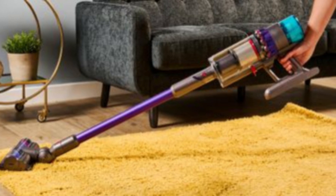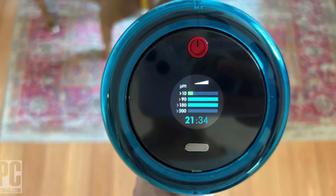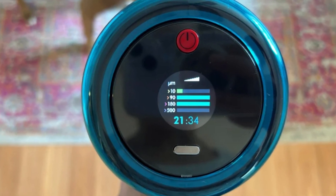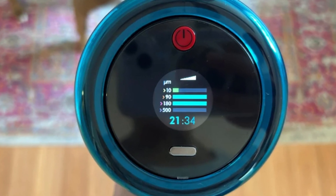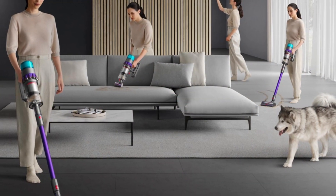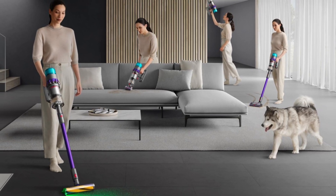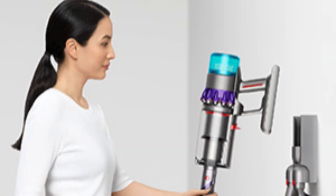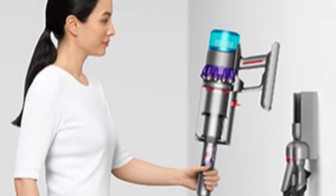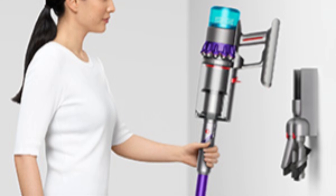Its fluffy optic head, equipped with a green LED light, reveals hidden dirt on hard floors, while the auto-adjusting digital motorbar head seamlessly shifts suction power based on floor type. Unlike older models, it features an on-off power button instead of a trigger, making extended cleaning sessions easier on the hands. The Gen 5 Detect also has a new LCD screen that displays real-time particle detection, helping users gauge cleanliness. Though heavier and pricier, its powerful performance and innovative features make it a top choice for those seeking a cordless vacuum that excels in both functionality and ease of use.